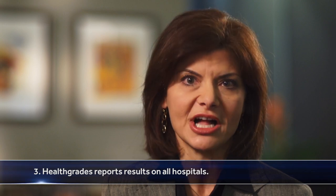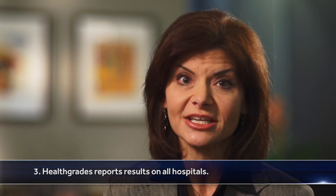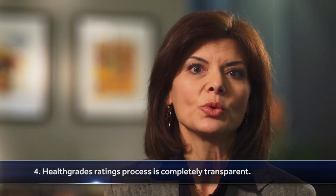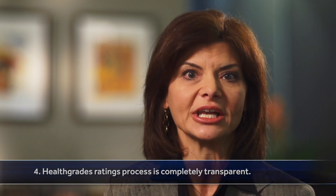Three, HealthGrades reports results on all hospitals. The ratings of all hospitals are reported on HealthGrades.com. Hospitals can't opt in or opt out. And number four, HealthGrades' ratings process is completely transparent. We don't believe in having a black box, and the details behind the calculations for every rating are available online.